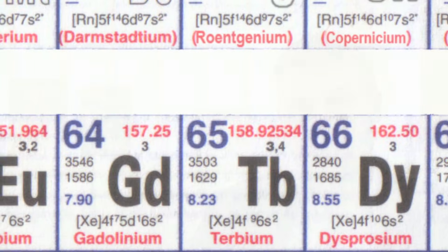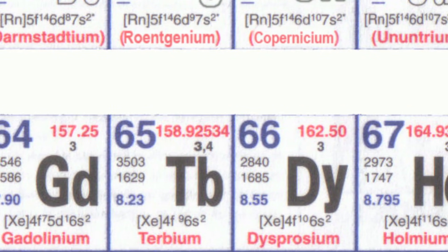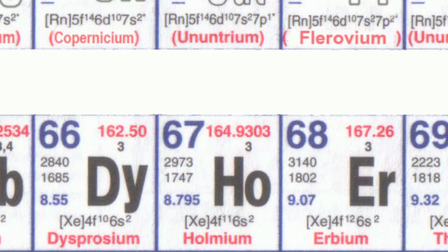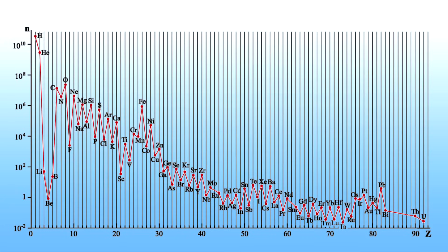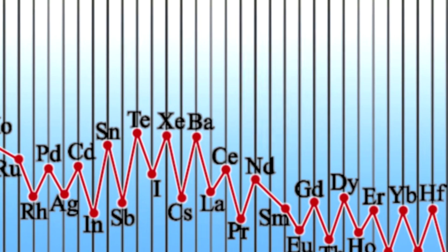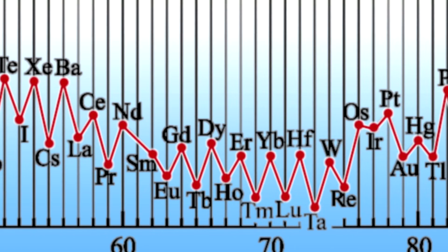Holmium is one of the elements in the periodic table that obeys the Oddo-Harkins rule. The Oddo-Harkins rule says that elements with even atomic numbers are more prevalent than those with odd. It just so happens that holmium is an element with an odd atomic number, and therefore it's less prevalent than its neighbours which have even numbers. In general, what you would expect is that the heavier the element gets, the less of it there should be. But what you see is it's not a nice smooth line — it keeps going up and down, even though the overall line is decreasing. This basically shows that even-numbered atomic nuclei are on average more abundant than their neighbours.